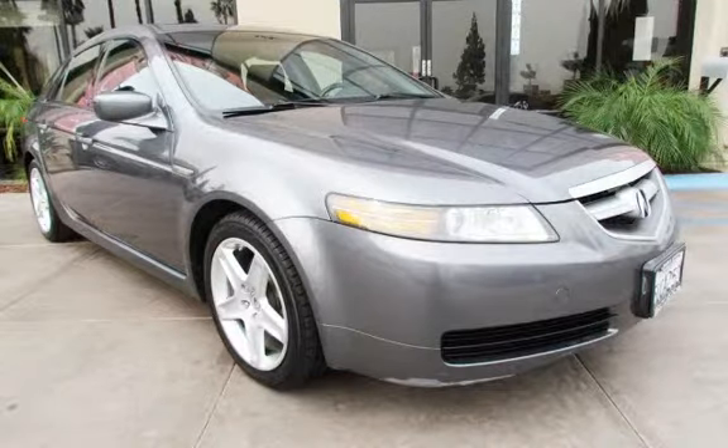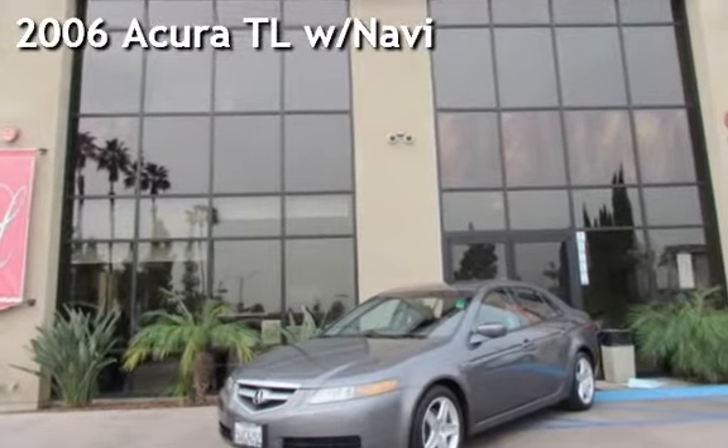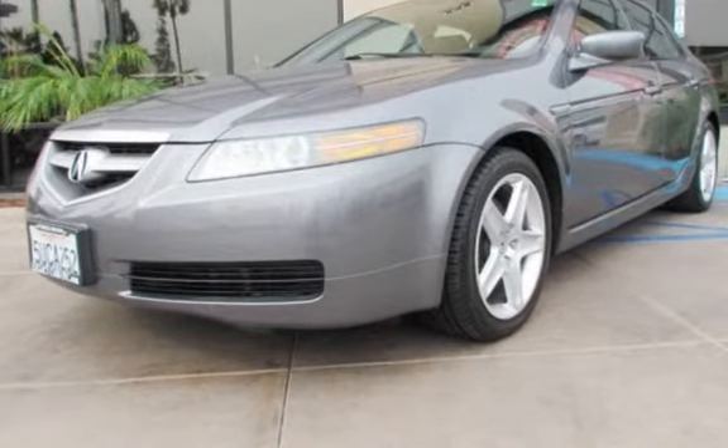Welcome to Legacy Cars. Presenting a pre-owned 2006 Acura TL. This four-door sedan has a six-cylinder, 3.2-liter V6 engine, with front-wheel drive and an automatic transmission.